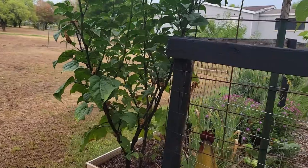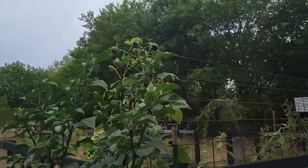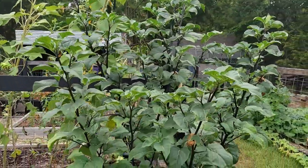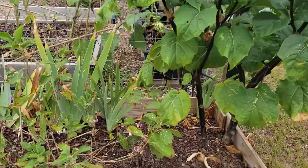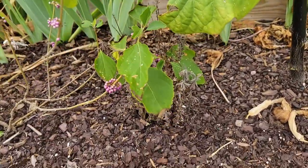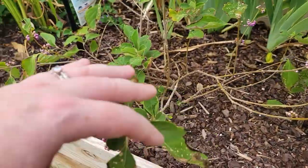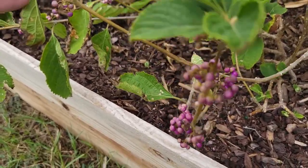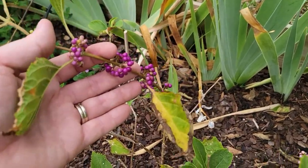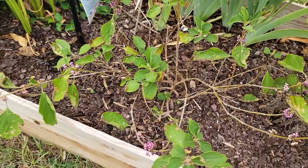We have our huge trumpet flower — almost as tall as the sunflowers, but no flowers to show you on it right now. And then we did lose our lavender down there — it's dead. But our beauty berry, even though it looks really sad, it is putting on beautiful berries. Look at those — really cool. But it looks really sad unfortunately.